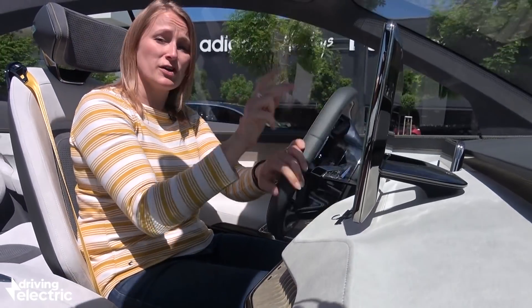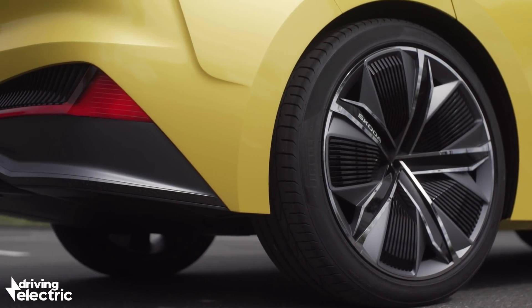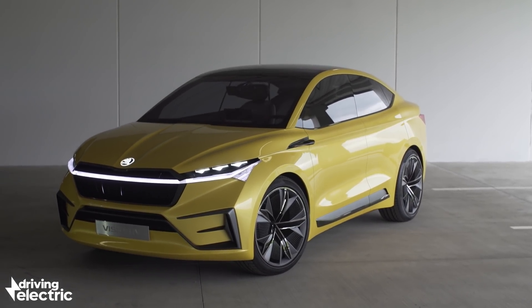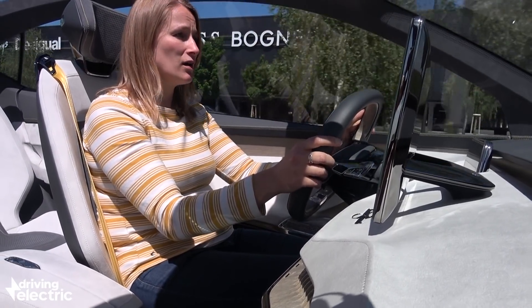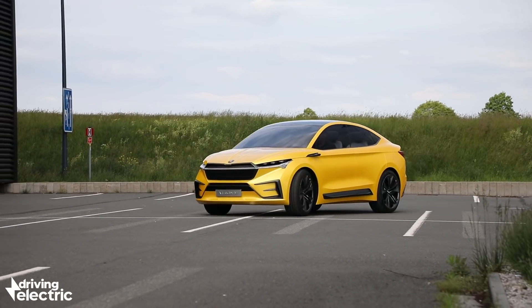Very excitingly, Skoda has said this car is going to be offered in two versions: four-wheel drive and a rear-wheel drive version, which will be the first rear-wheel drive Skoda to come out under Volkswagen's ownership. Bear in mind this is a 301 brake horsepower car, certainly with twin electric motors, so it could actually be really exciting to drive.